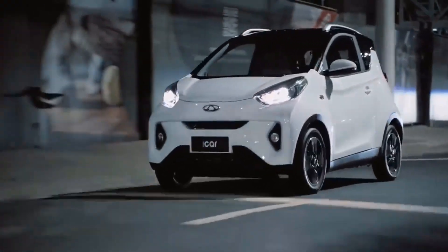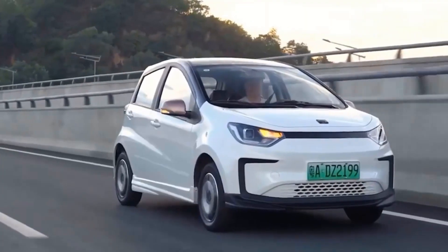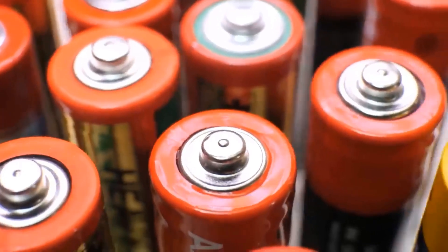The EV industry is growing, but expensive batteries pose a problem. To make EVs cheaper and more efficient, CATL and BYD introduced a breakthrough: a sodium battery.